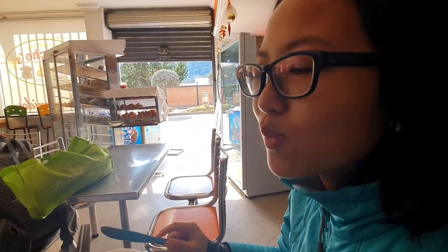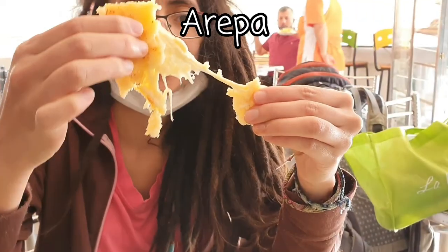Let's start our day with a hearty Colombian breakfast with the local delicacy, Arepa.